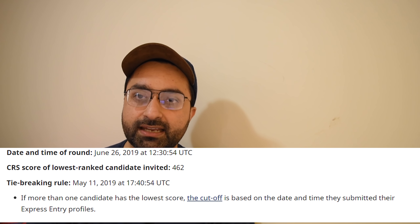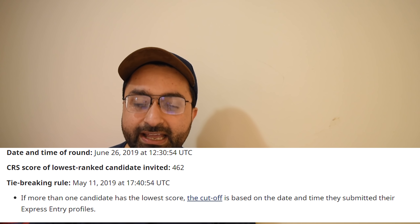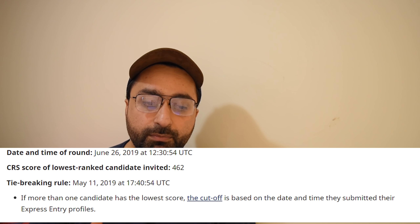A tiebreaker used by IRCC for this draw is May 11, 2019. This means that all candidates with a CRS score above 462, as well as those with a score of 462 who entered their profile in the Express Entry pool before this date and time, receive an ITA — an Invitation to Apply.